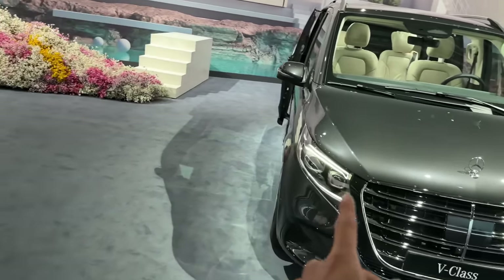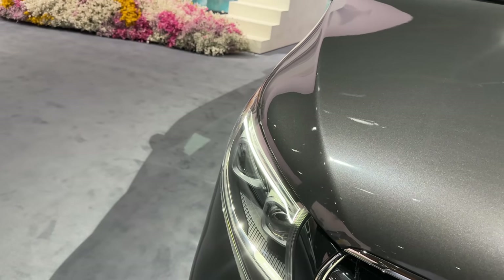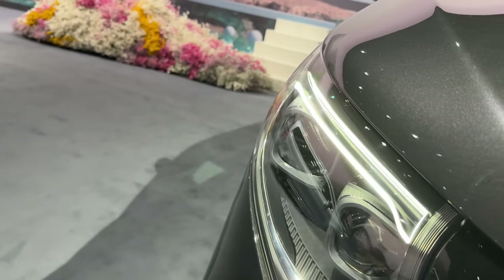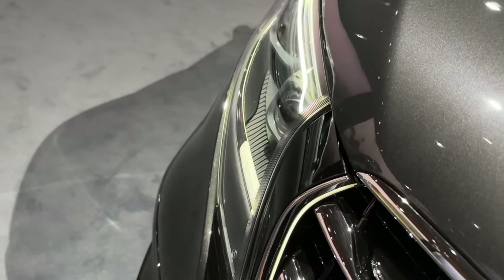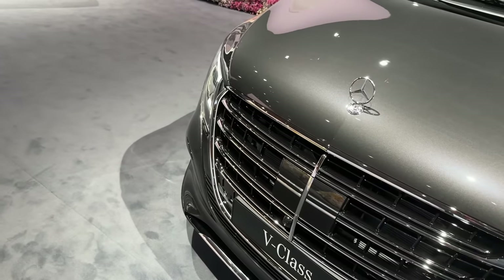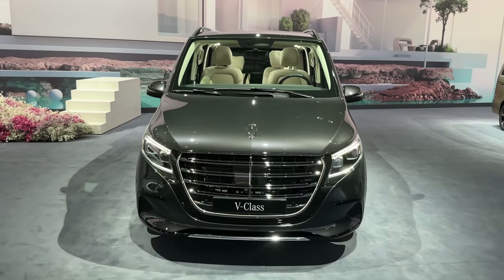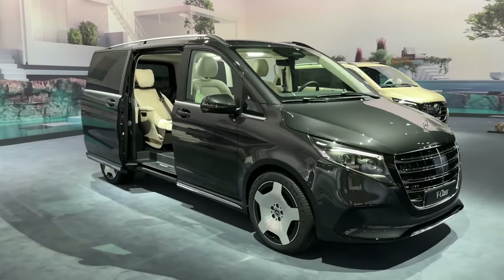We also have a change on the headlight unit. These are the Multi-Beam LEDs, coming as an option but I think standard with the Exclusive Line from the factory — though you can also get base halogen headlights. I really like the Multi-Beam LED setup with the straight LED line and the two signature eyes of the V-Class. Surrounding the grille we have a black panel, which we've already seen on multiple other vehicles such as the E-Class — a new design philosophy by Mercedes-Benz. The front bumper in the Exclusive Line is finished in a super luxurious and decent way.